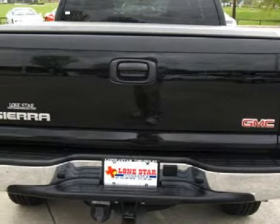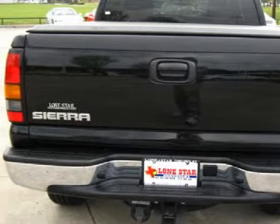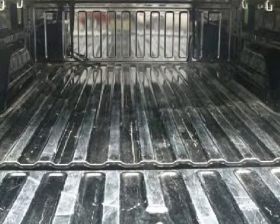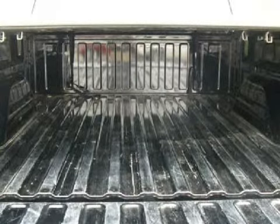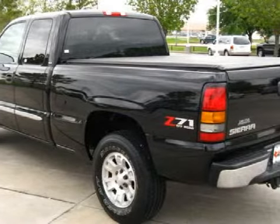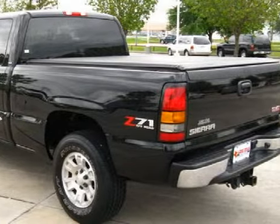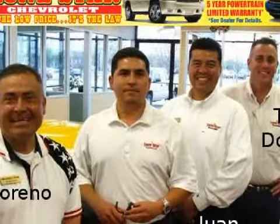This dependable 2006 GMC Sierra 1500 is backed by GM's 100,000-mile, 5-year powertrain limited warranty, and is equipped with a responsive 5.3-liter V8 engine, an unwavering automatic transmission, has 4-wheel drive, and has only 13,759 miles. Its electronic and entertainment features include an RDS audio system with an AM/FM radio, a CD player, and a 4-speaker sound system.